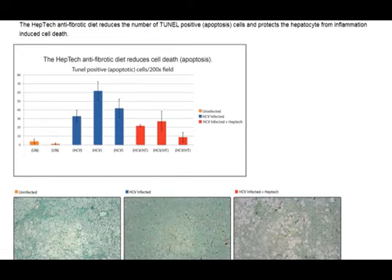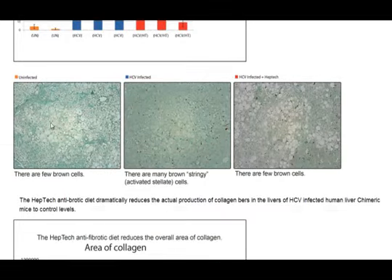The next thing they looked at was cell death. These are your control mice, and in the infected mice the cell death went way up — typically 20 to 30 times what the controls showed. Cell death was also seen in the treated mice, but on average about half of what you were seeing in the ones that were not protected. Looking at the slides: the unaffected slide shows no brown cells, which are the dying cells. The one infected with Hepatitis C shows brown cells all over the place. And the one with the HEPTEC protocol still shows brown cells, but far fewer than on the unprotected specimens.